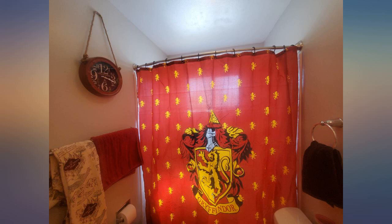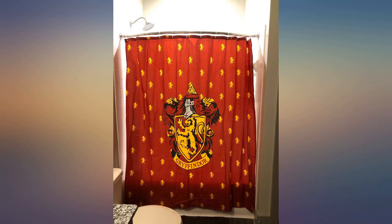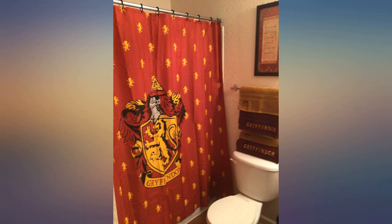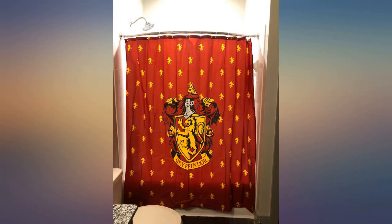We purchased this to use as a closet screen, so I cannot say how it holds up to bathroom use. It is a nice curtain and appears to be well made. It has not torn and has no fraying despite use in a child's closet. The image printing is clear.